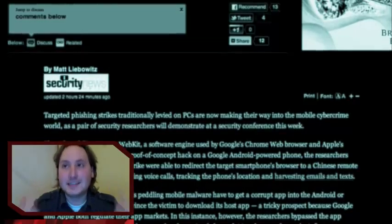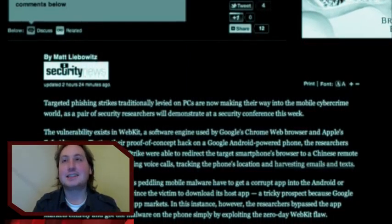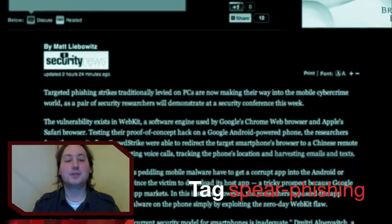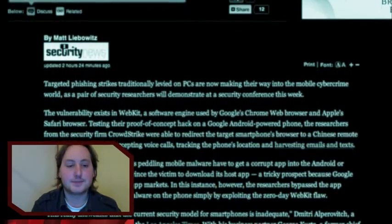In a proof of concept, the researchers sent a text message that appeared to come from a mobile phone carrier, asking the user to click on the link. As soon as the victim clicks the link, the browser automatically installs the Trojan, and while installing, the user won't ever see anything of it.